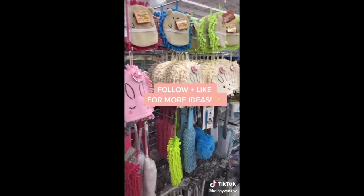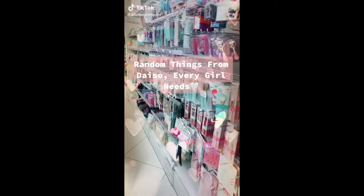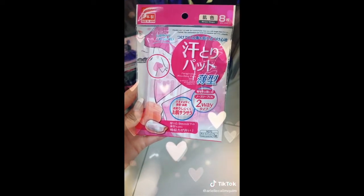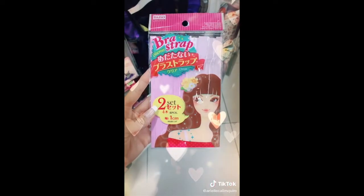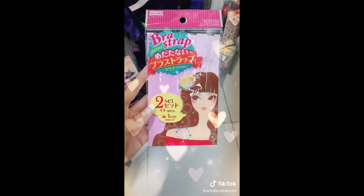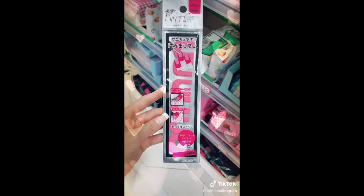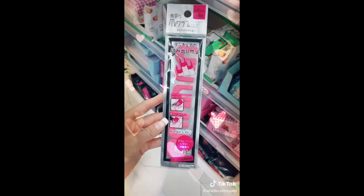Follow and like if you want to see more ideas. Random things from Daiso every girl needs in their life. It's hella hot outside and if you sweat through your t-shirts, you need these little sweat pads to put on the inside of your shirts. These clear bra straps are a must during summer when you don't want bra straps showing. These nail stickers will totally save your life.